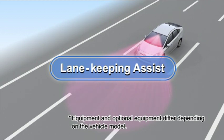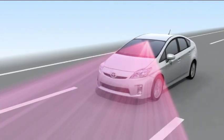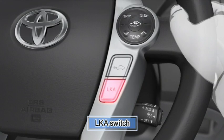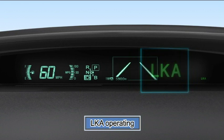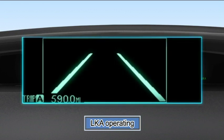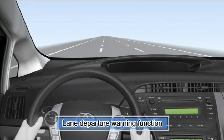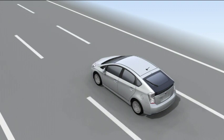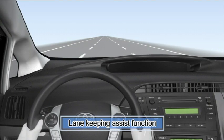Lane Keeping Assist: when driving on freeways or motor highways that have lane markings, the Lane Keeping Assist system recognizes the lanes using a sensor to assist the driver with staying in the lane. Pressing the LKA switch activates the system. While the LKA is on, the lane line display is shown on the multi-information display. If the system judges that the vehicle may deviate from its lane, it alerts the driver using rapid beeping. If LKA is used in conjunction with Dynamic Radar Cruise Control, a Lane Keeping Assist function will be activated to help the driver maintain the vehicle in a central position within the lane by applying a slight steering torque for a short period of time.